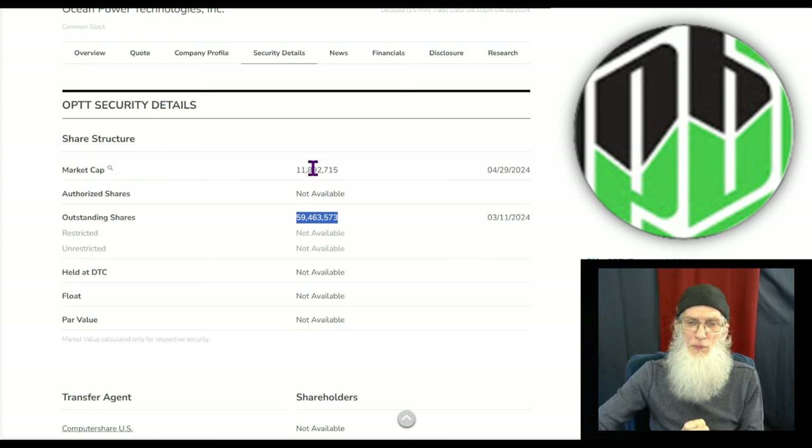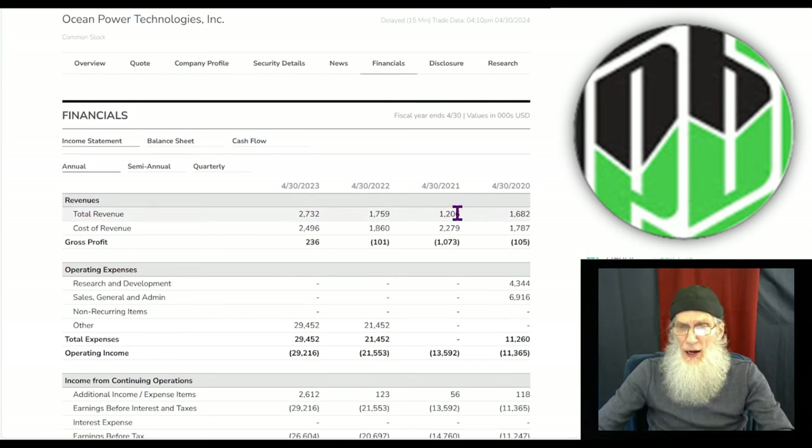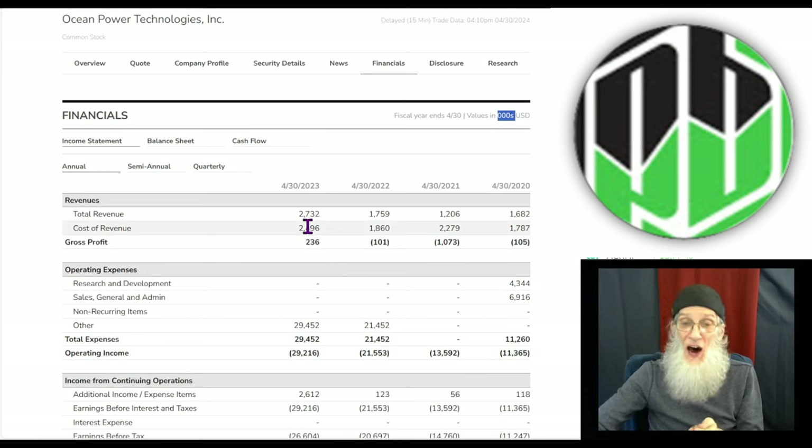Market cap for the company is just approaching 12 million. Looking at financials: they've had some ups and downs over the last four years — 2021 was their low point at 1.2 million in revenue. Their 2023 annual report came in at a high of 2.7 million. Most importantly, they finally stopped losing money — they were losing money every single year until 2023, when they brought in some profits: 236,000 out of 2.7 million, but it's a change, it's a start.